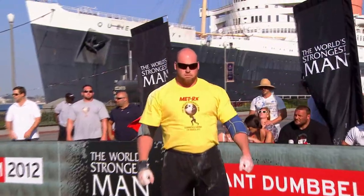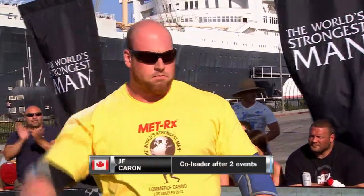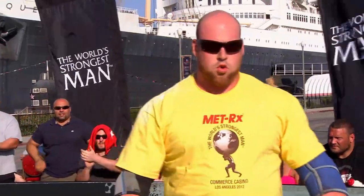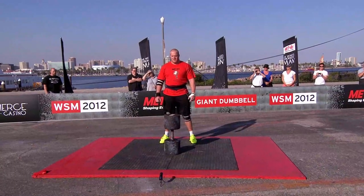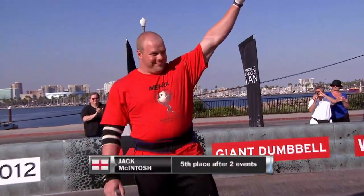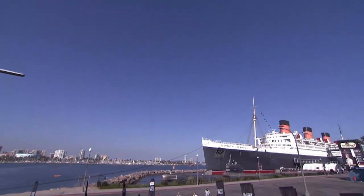Down to our final two competitors. There is J.F. Caron of Canada, the man who entered the giant dumbbell tied for the overall lead. And his opponent across the way, England's Jack McIntosh, who's in fifth place overall and needs some points. If these guys ever need to pull it all together and have a miracle happen in the performance, it's right now.